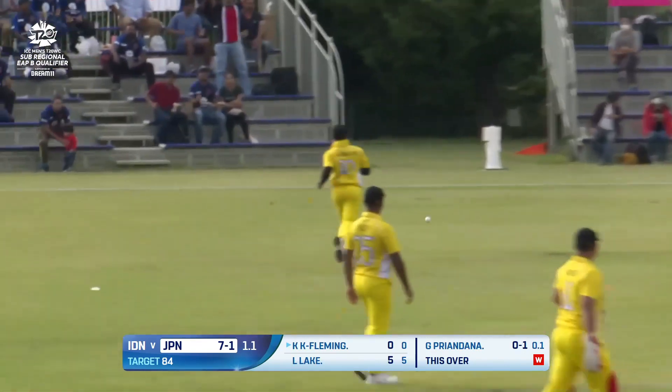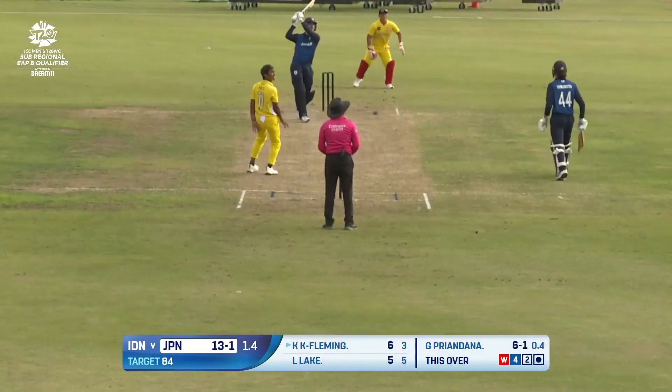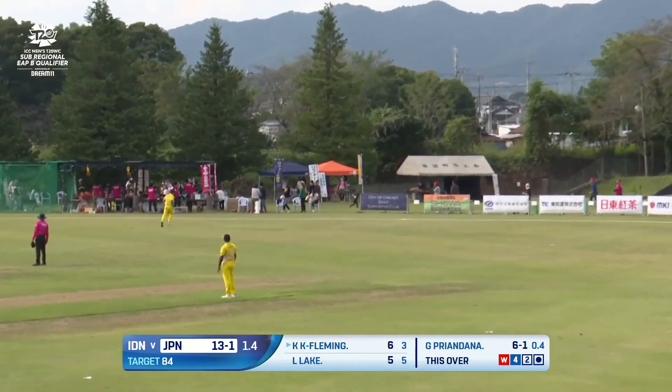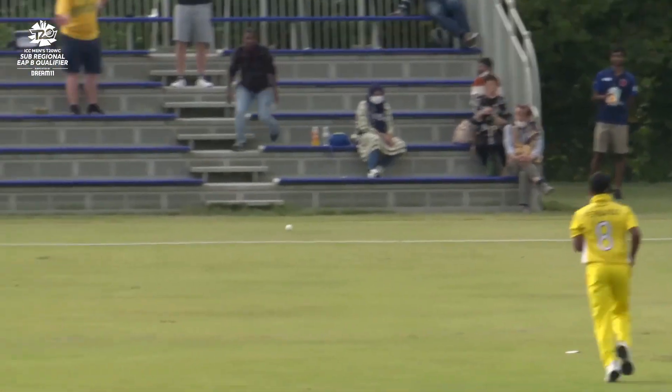That's too short, and that's been punished in front of square on the offside — it races down to that boundary. Over extra cover and all the way for six! The JCA: close to 80% of all school kids in Sano have played cricket at some point in their life.